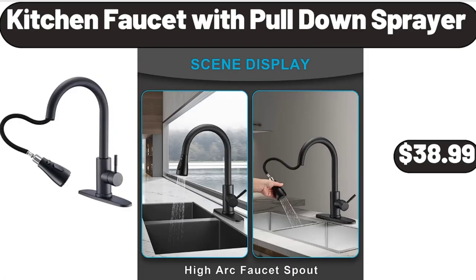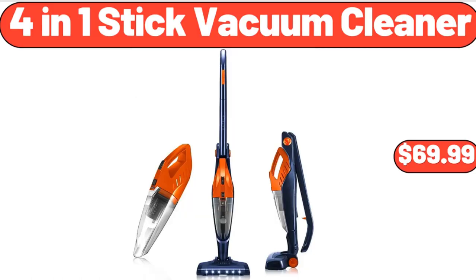Kitchen faucet with pull-down sprayer, $38.99. 4-in-1 stick vacuum cleaner, $69.99.